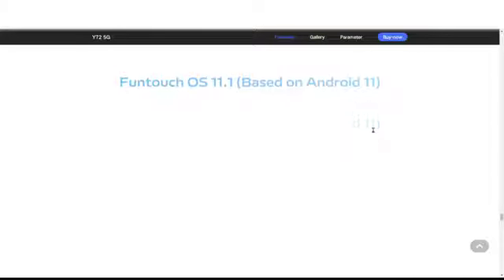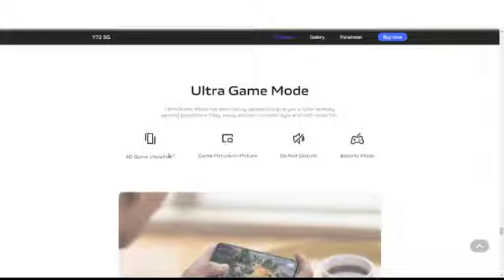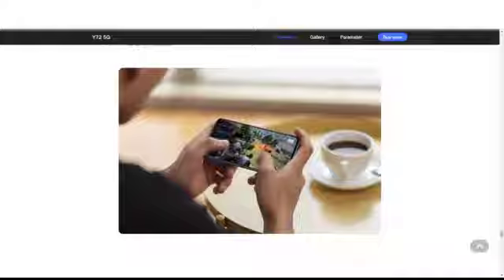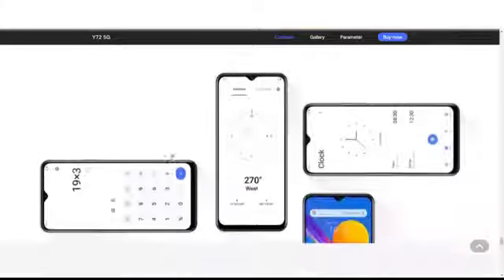The OS is Funtouch OS 11.1 based on Android 11, featuring Multi-Turbo, Ultra Game Mode, 4D game vibration, Game Picture-in-Picture, Do Not Disturb mode, and Esports Mode.